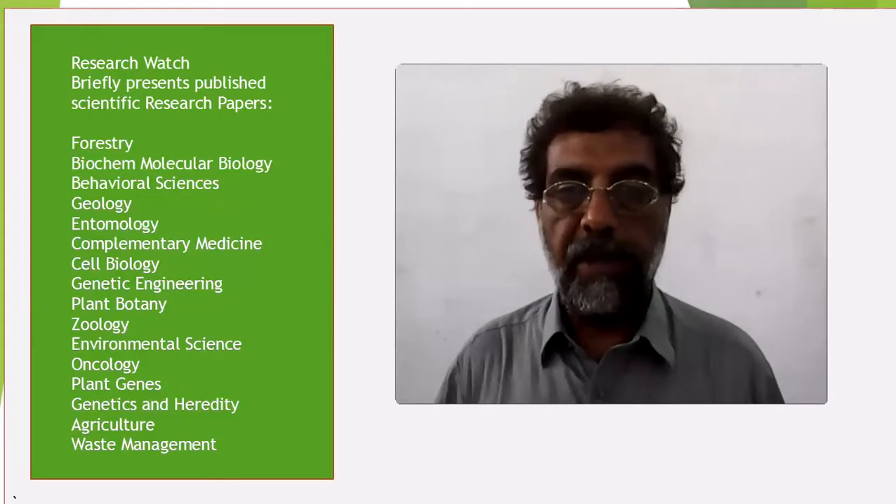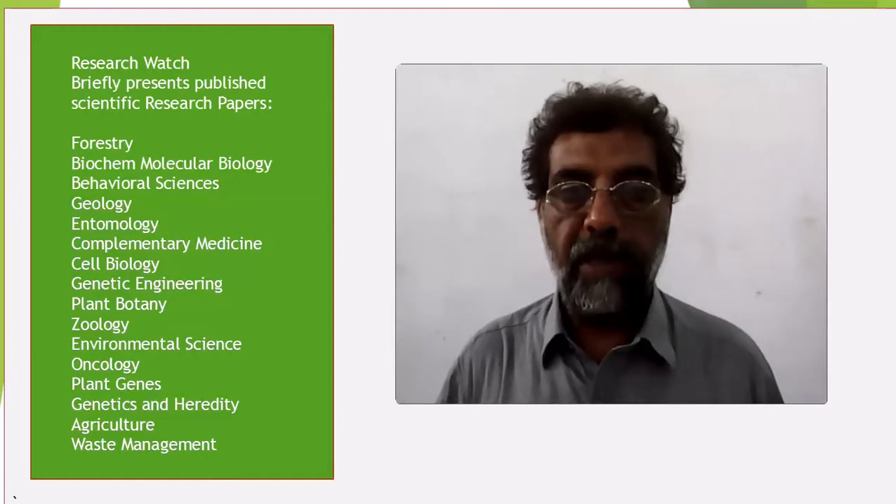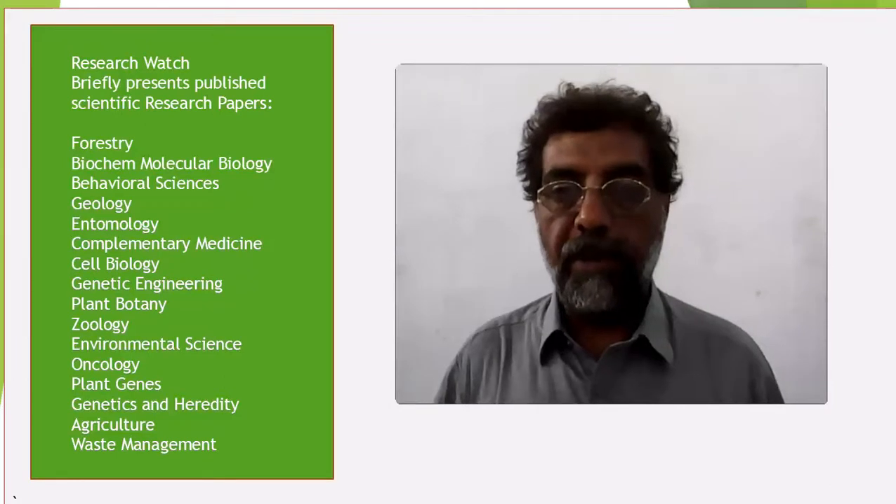Morphometry was done using ImageJ, and means of all parameters were compared by Student's T-test. In macroscopic evaluation,